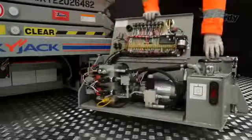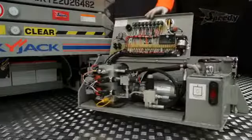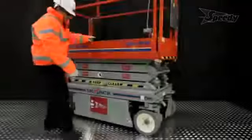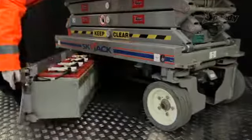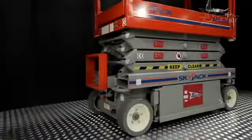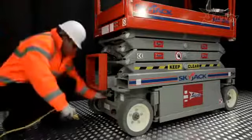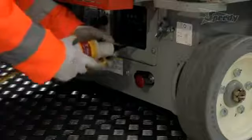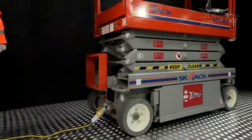The SJ3219 is also equipped with a tilt sensor which holds the lift and drive functions if the maximum slope is exceeded when elevated, and a platform load measurement system which prevents overloading. All components are located inside swing-out compartments making them readily accessible for routine maintenance. The battery charger, located at the rear of the machine, automatically adjusts to suit the power supply and switches off when the batteries are at full capacity to save power.